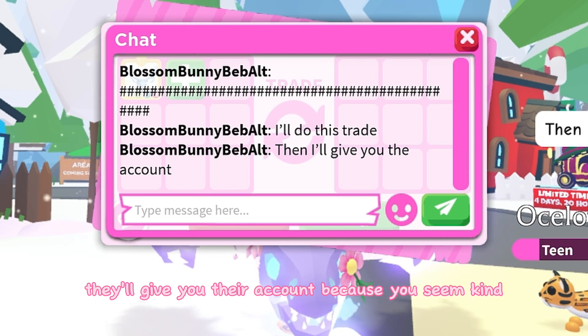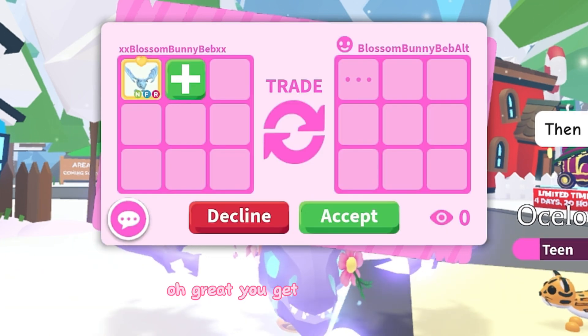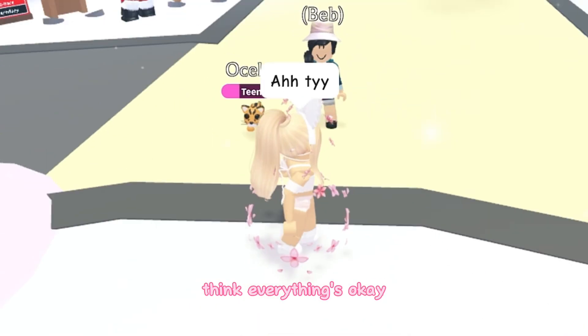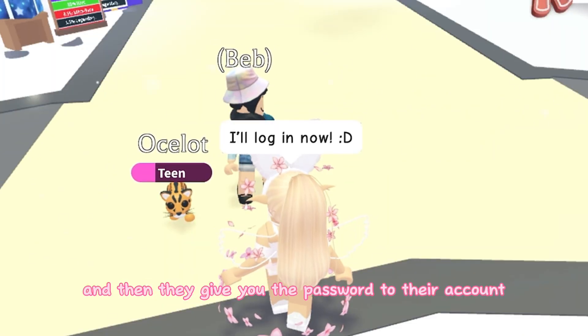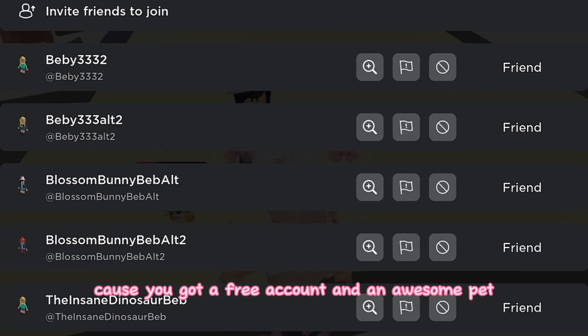They then say they'll give you their account because you seem kind after doing the trade. So you think, 'Oh great, a free account!' You do the trade thinking everything's okay, say thank you, and they give you the password to their account.